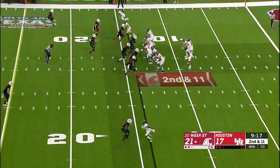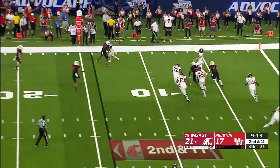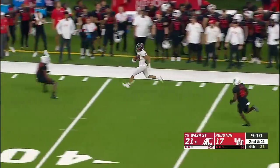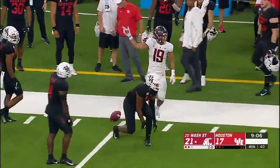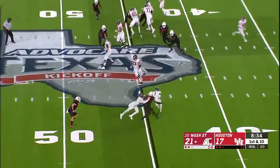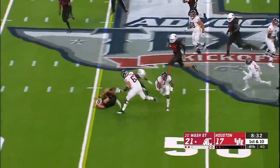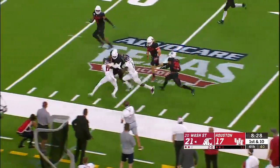They have two timeouts still. On second and 11, Anthony Gordon being chased on the move — throws, he's got his man caught for a first down and much more. Arcanado with another catch and run. And he put that one right on target, bouncing it to the outside on the move. Tay Martin inside the 30.